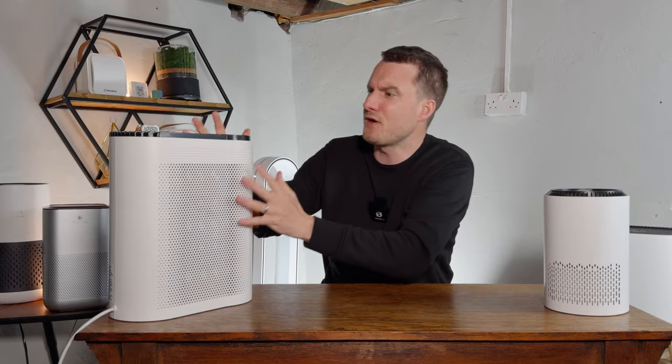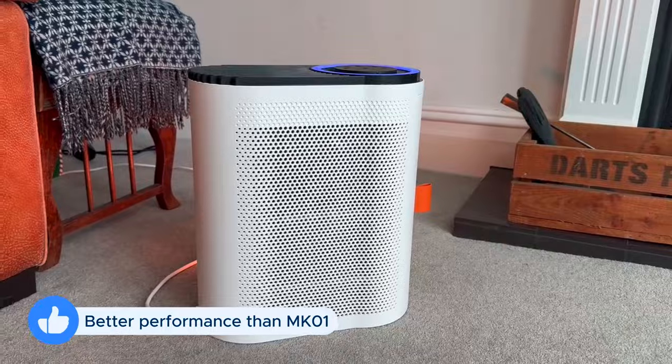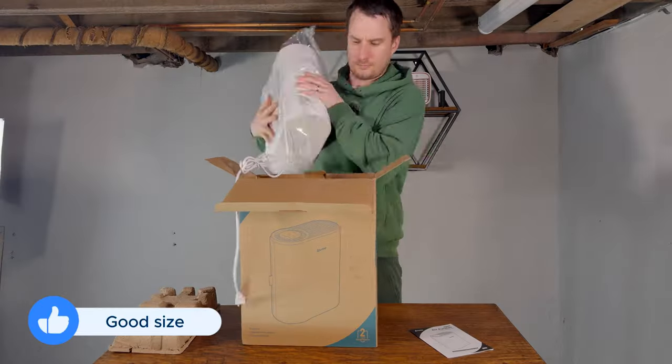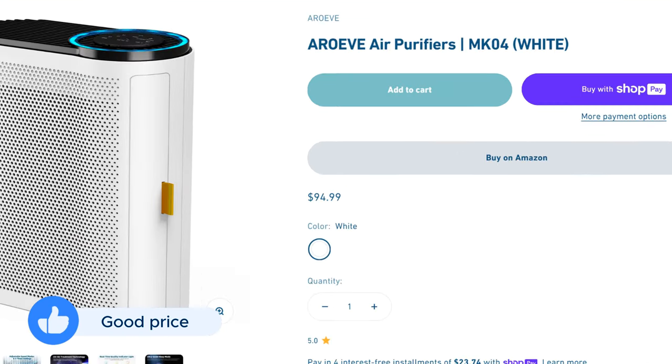If you don't want to watch my full review, here are the three things I like about this device and the four things I don't. The first is that the air cleaning performance is much better than the Mark I. It's also a fairly small device, easy to live with, doesn't take up too much space, and its initial cost is not too bad — ranging from between $90 and $120.